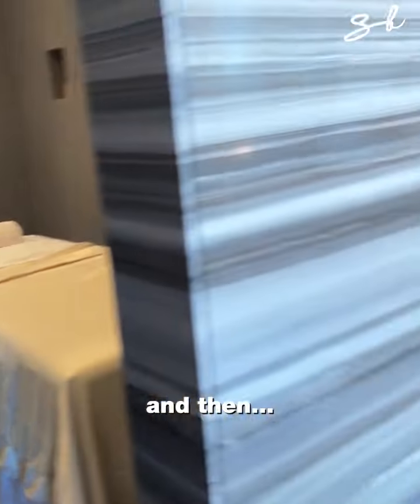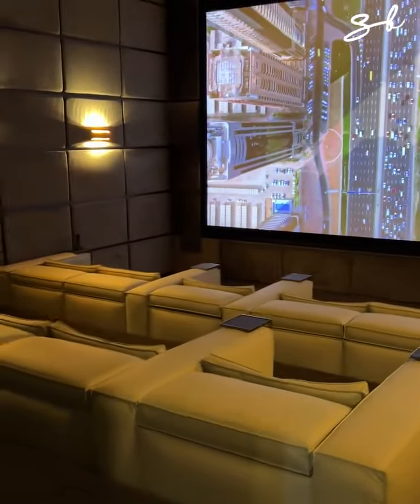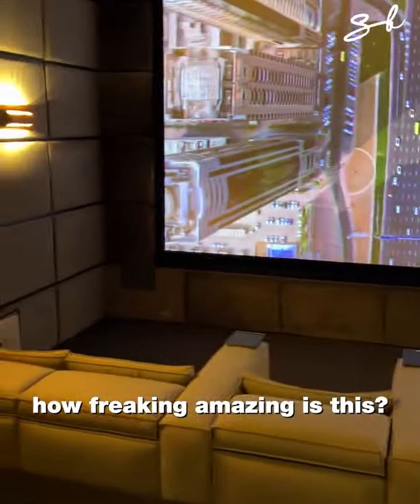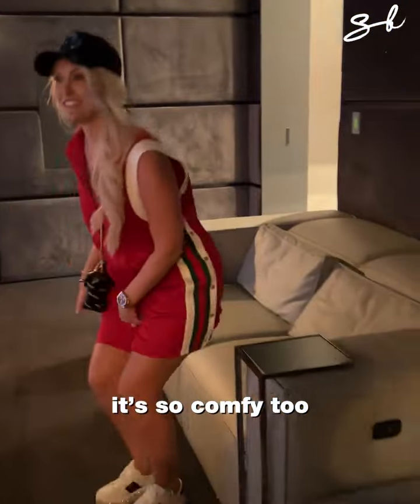And then here is your private cinema. How freaking amazing is this? It's so comfy too.